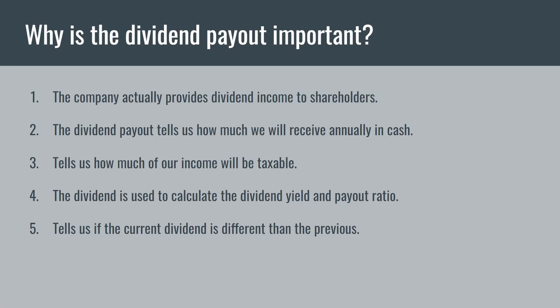The dividend payout also tells us how much of our income is going to be taxable — we want to know exactly how much is going to Uncle Sam each year. Fourthly, the dividend is used to calculate the dividend yield and the payout ratio, which we'll talk about later in the video. And last but not least, it tells us if the current dividend is different than the previous, because we want to know if the payout is increasing from year to year, not decreasing or staying the same.